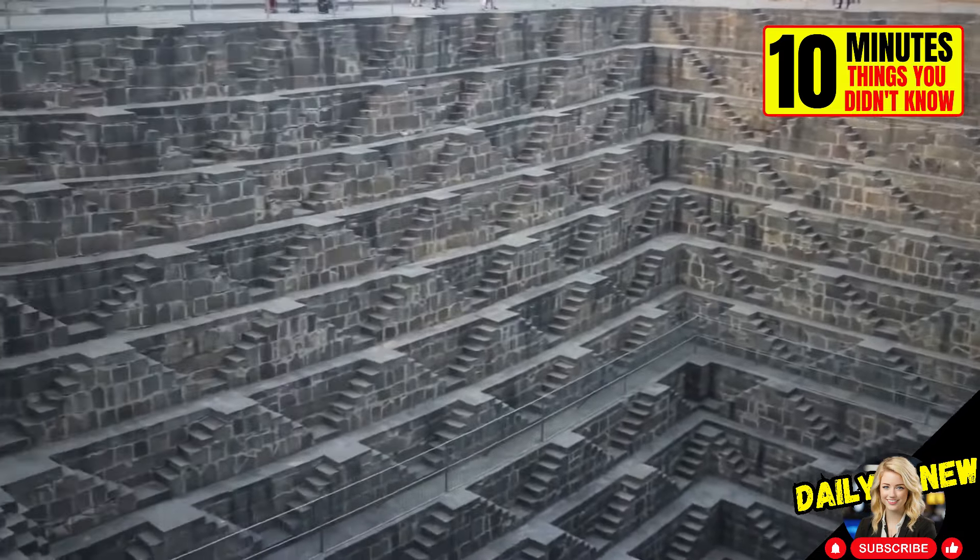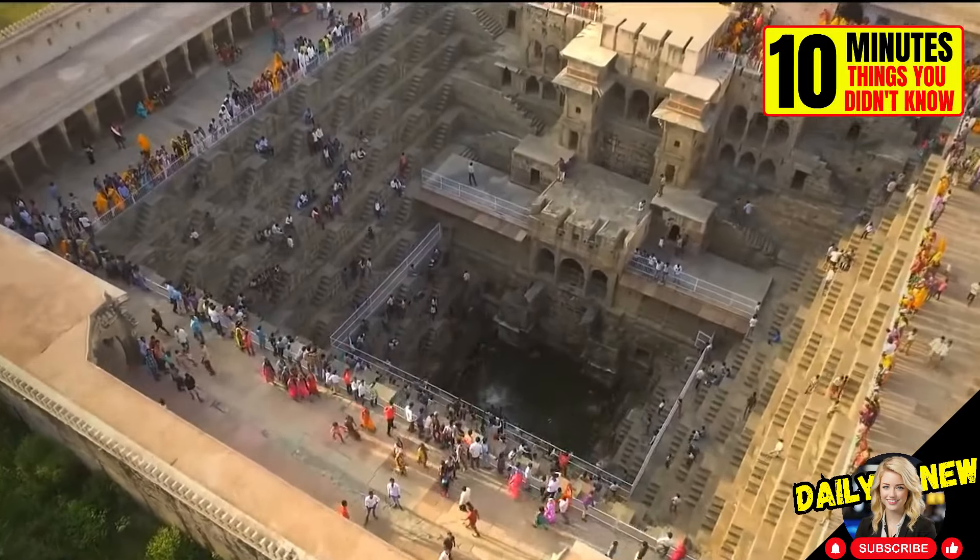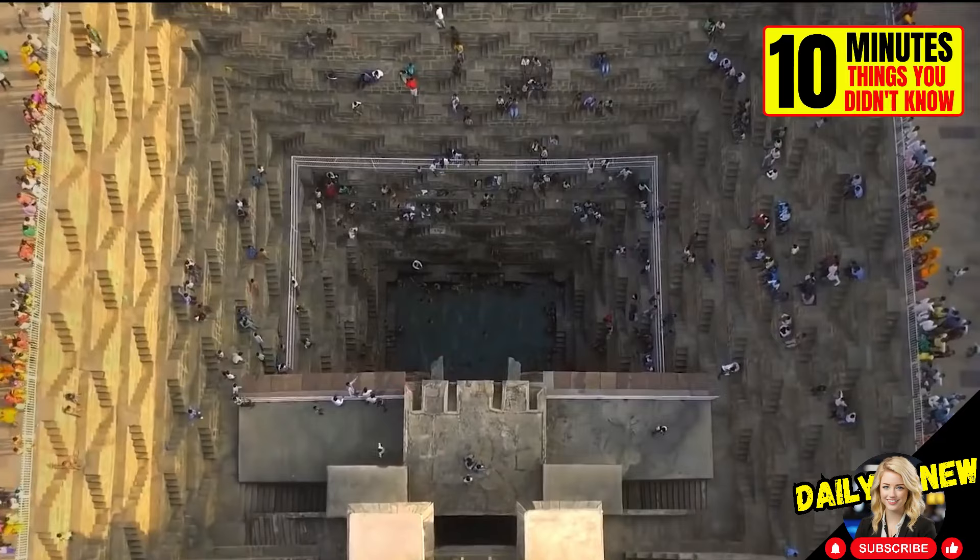Chand Baori is the largest stepped well in the world. It is located in India and has more than 3,500 steps descending 30 meters.